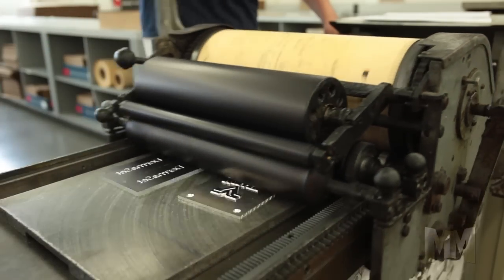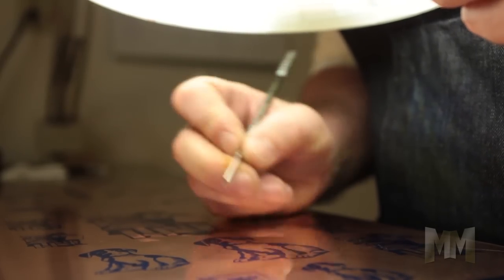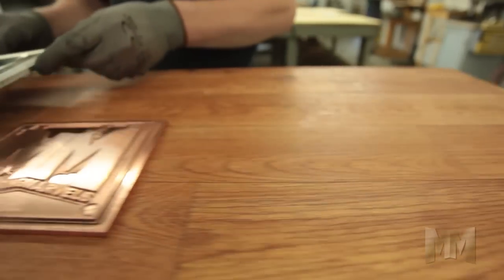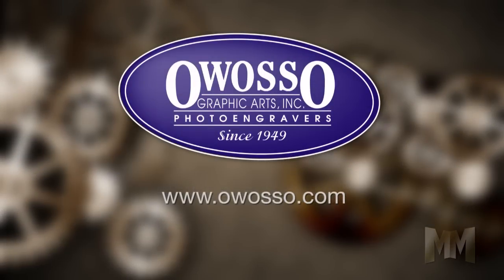Over the years, Owasso's loyal customers worldwide have come to expect more than just quality dies. Customers also know each order comes with friendly customer service, competitive pricing, and a quick turnaround. To make a lasting impression, visit the company's website at Owasso.com.